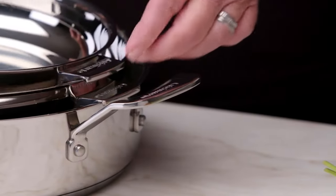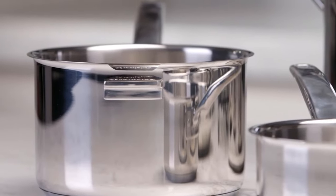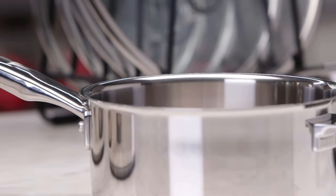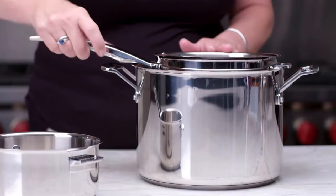It can also improve your cooking. Using the right cookware for the task at hand, be it boiling, slow cooking, or making bread, ensures a far superior end result. If you want to cook with confidence or help a novice cook get a solid start, quality cookware is essential.